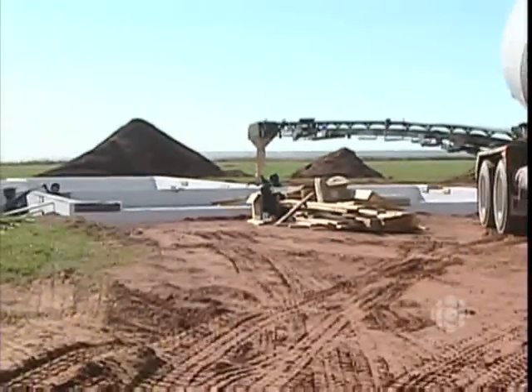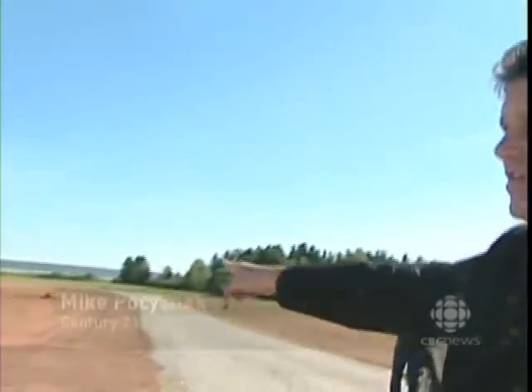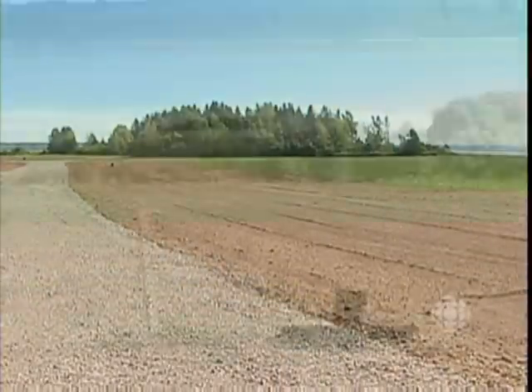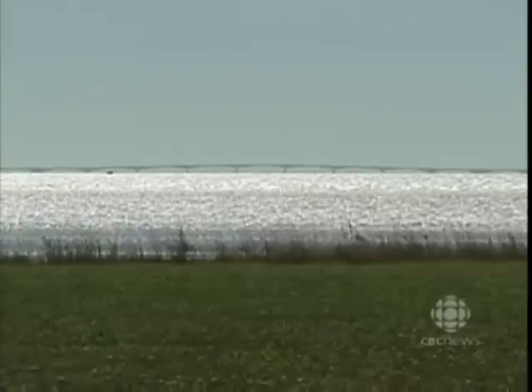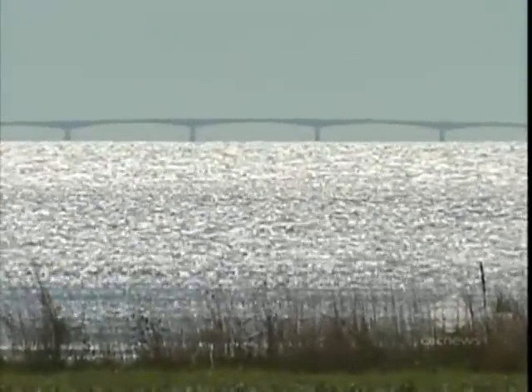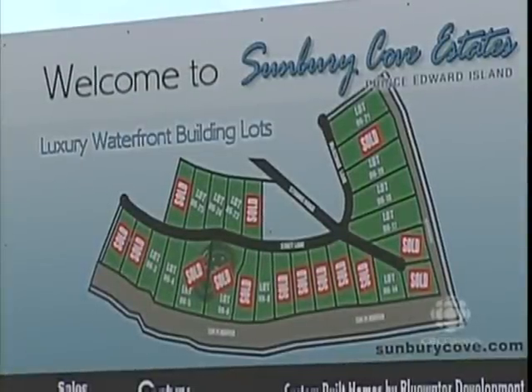For some, this is paradise — a home by the water in a secluded area. A real estate agent shows off Sunbury Cove Estates, pointing out the bayfront lots. The subdivision will feature large homes on the south shore, with a beautiful water view of Confederation Bridge, New Brunswick, and Summerside Harbour. This area will soon have another unique feature: an enclave of Westerners.